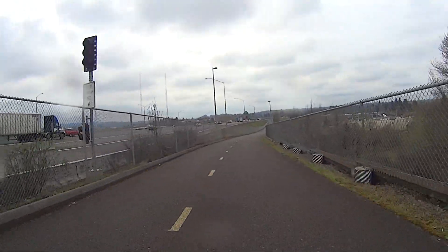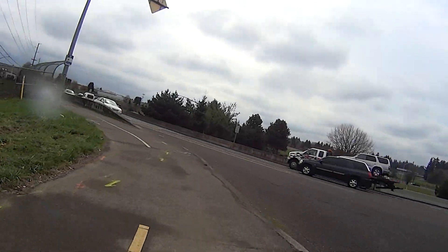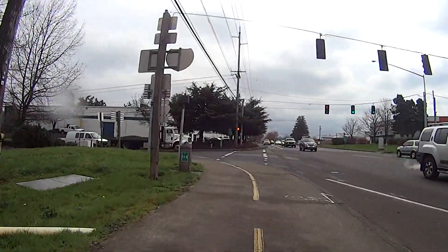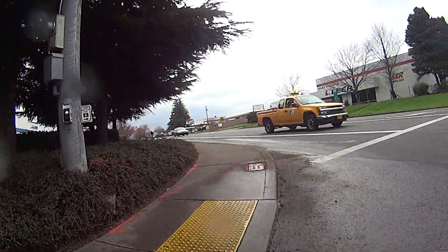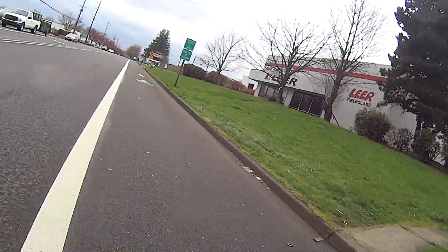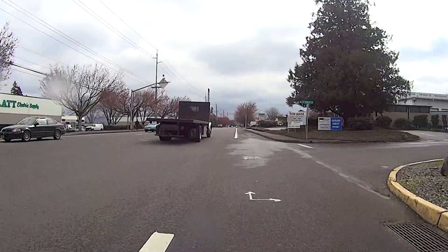At about a mile after crossing Sunnybrook Road, we'll get to 82nd and the Milwaukee Expressway. We'll cross onto 82nd Street at Lawnfield. Be very careful at this intersection, as there's a lot of truck traffic and they seem to have a lot of other things on their minds besides bicycles.